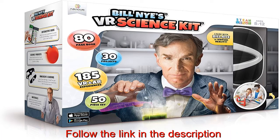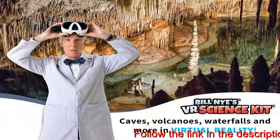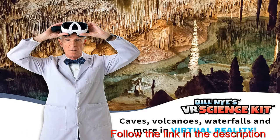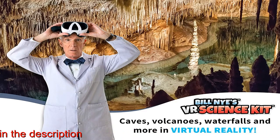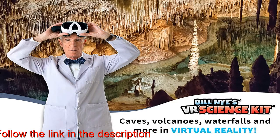VR goggles included — includes a pair of hands-free goggles to create an immersive learning experience. Compatible with all smartphones with access to the Google Play Store and Apple iOS App Store. All smartphone mobile devices have been tested to fit into the goggles, including